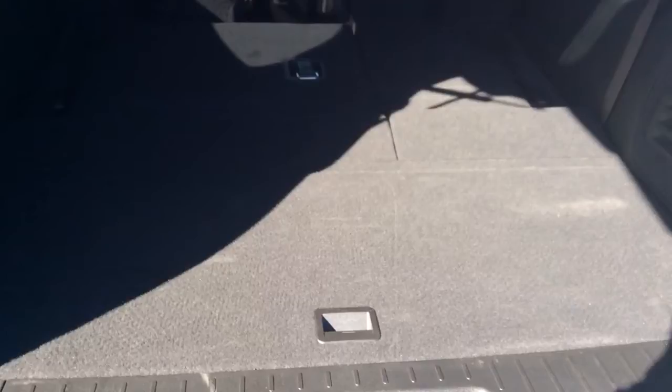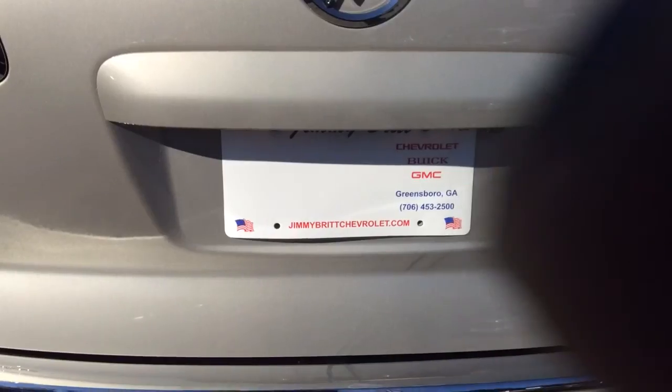Again, my name is Danielle here at Jim and Brits Chevrolet. Please contact me back at your convenience — my number is 706-453-2500. I look forward to hearing back from you. Thanks, goodbye!